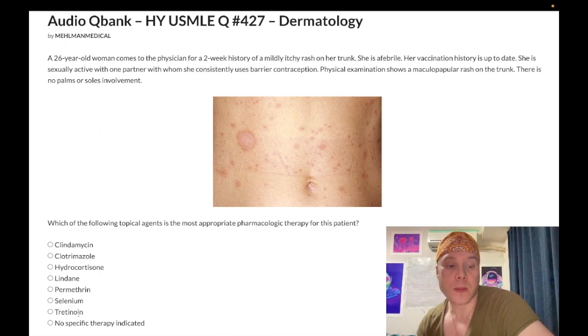Tretinoin is also a wrong answer, as I already mentioned. Topical tretinoin can be used first-line for acne. Don't confuse that with oral isotretinoin, which is a last resort for nodulocystic acne — you need to do a pregnancy test before commencing that.